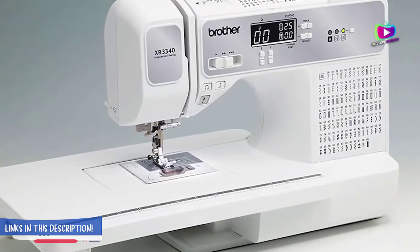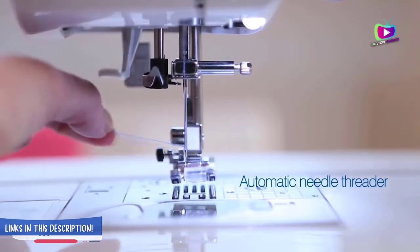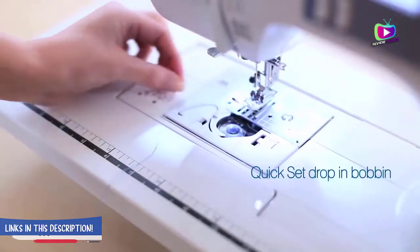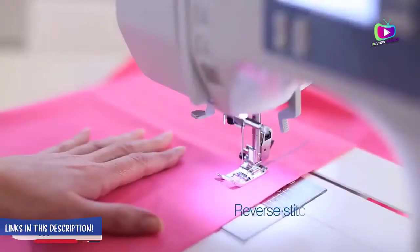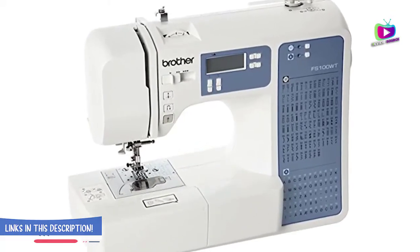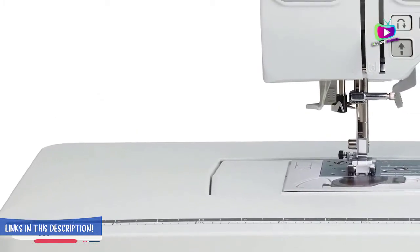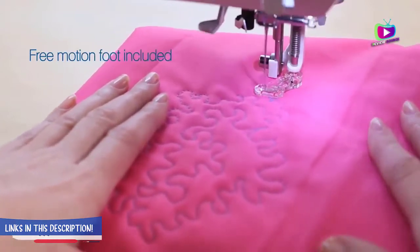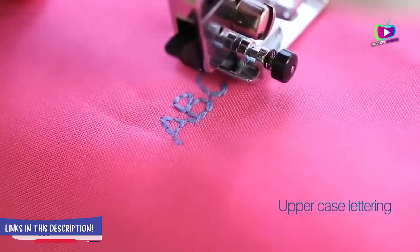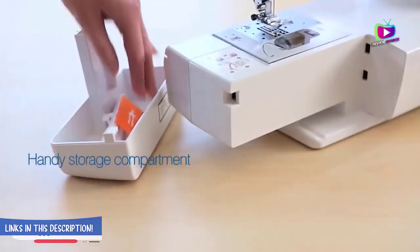Number 3 — Best Value: Brother PE800 Embroidery Machine. The popular Brother PE800 is an advanced computerized machine with a touch LCD display screen and more than 100 built-in designs. Brother claims this embroidery machine has virtually unlimited design options, and that's pretty accurate. In total, it comes with 138 built-in embroidery designs and 11 lettering fonts, and it also has a USB port and memory for storage. This feature allows you to purchase new designs or create custom ones for future use.